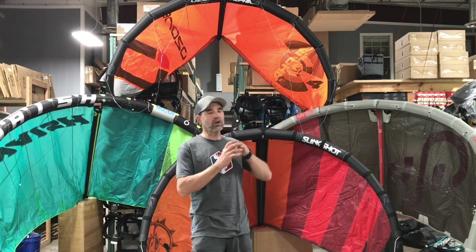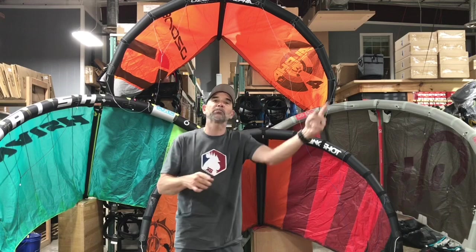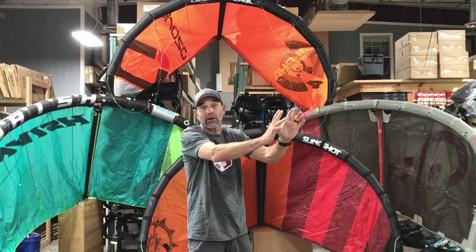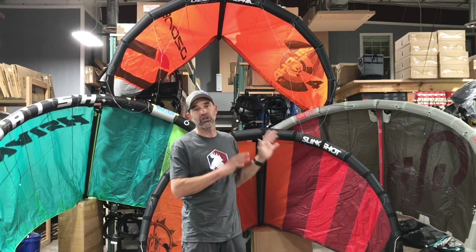A lot of people ask why would you want a single strut kite to stall. What you'll see is guys doing stall spins. When you come into a wave with your bar set up to do so, you pull the bar down and it'll back-stall real quick, sit in the window, you turn the bar, and the kite just pivots and kites downwind — almost no power, which is really cool.